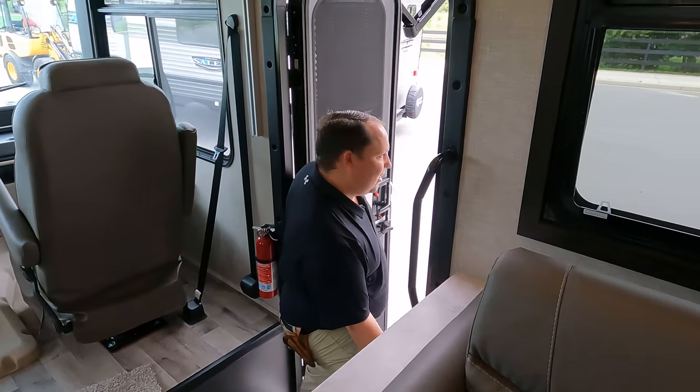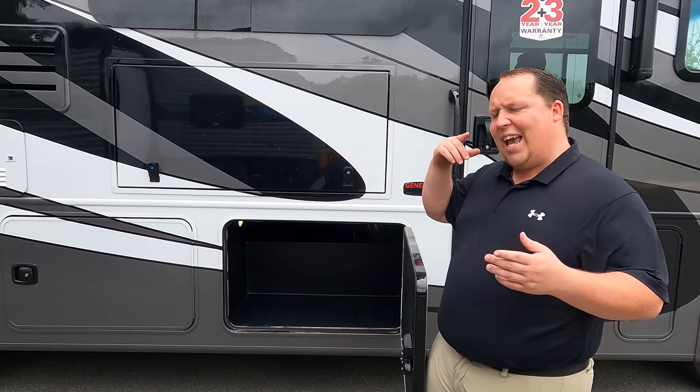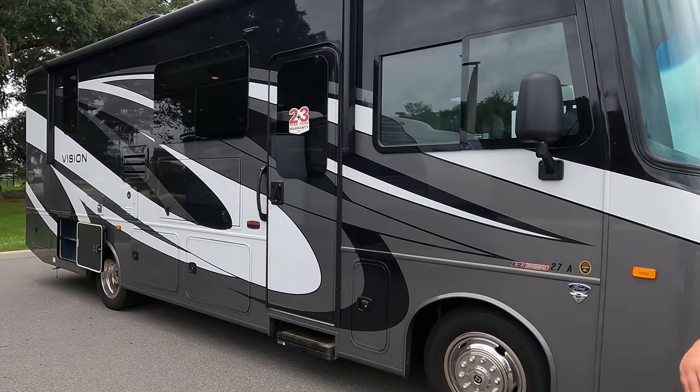Number three: even though this is an entry-level motorhome, you're still getting the fiberglass slam-latch doors, frameless windows, and the amount of storage is absolutely insane. To wrap it all up, the option for full body paint makes this look absolutely beautiful. Most dealerships won't carry this with the full body paint because of the price point, but if you want a small motorhome at 29 feet 11 inches that still looks great, this is the unit. And that's the review!